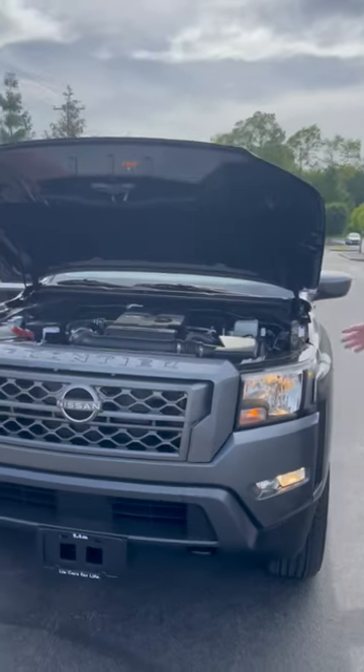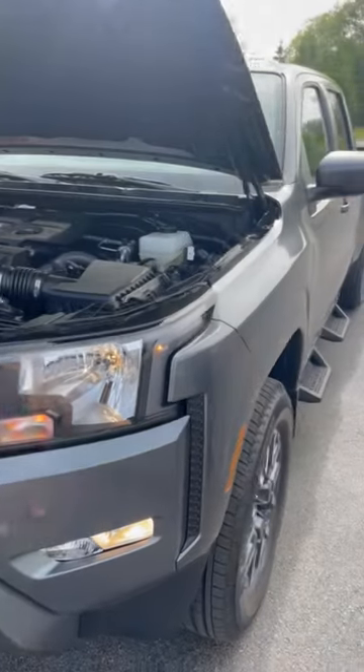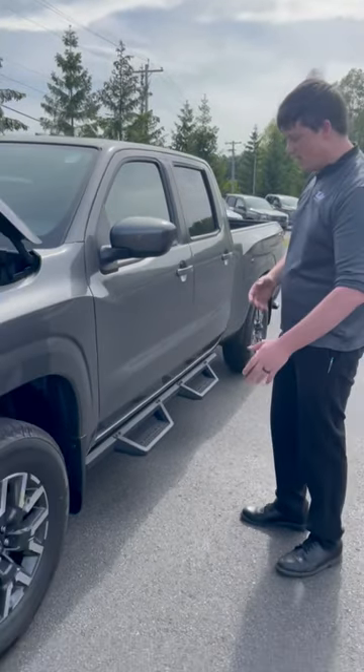They went through a fresh redesign going to the boxy, impressive styling that you used to have in the past. This model has 17 inch aluminum alloy wheels and a Michelin all-season tire.